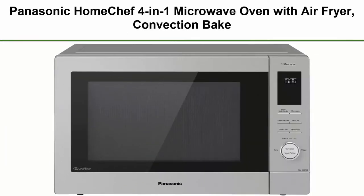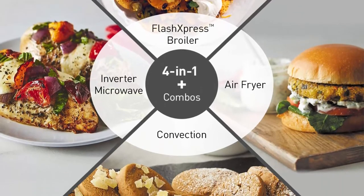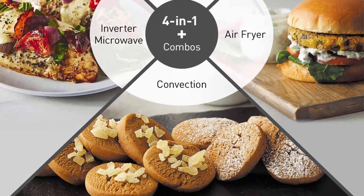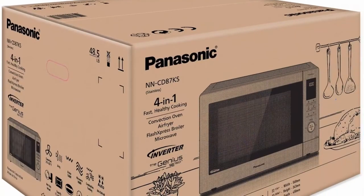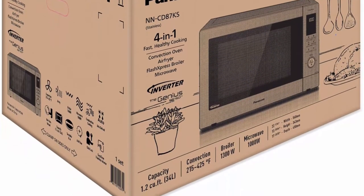Top 2: Panasonic Home Chef 4-in-1 Microwave Oven with Air Fryer, Convection Bake, Flash XPress Broiler, Inverter Microwave Technology, 1000W, 1.2 cubic feet with Easy Clean Interior, NN-CD87KS, Stainless Steel.